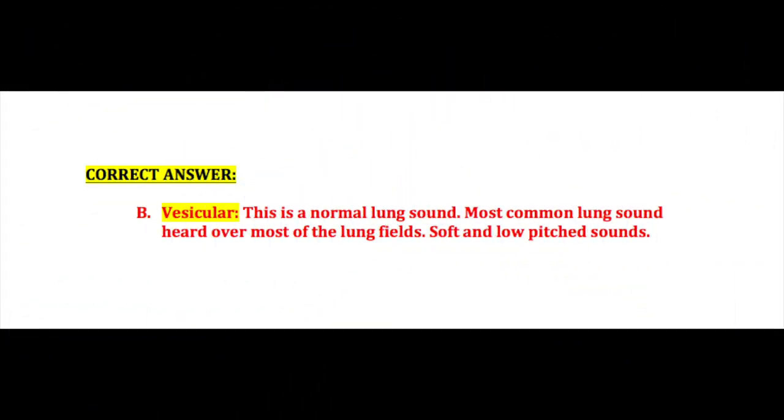If you guessed B, vesicular lung sounds, this is correct. This is a normal lung sound, most commonly heard all over most of the lung fields, especially in the peripheral area.